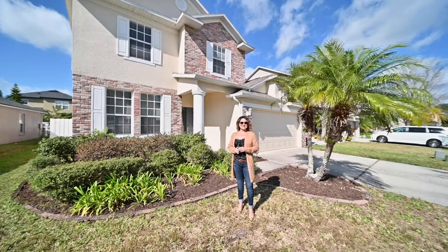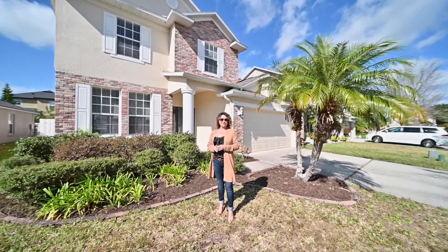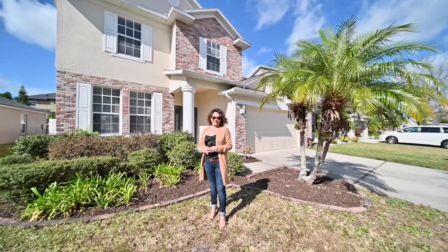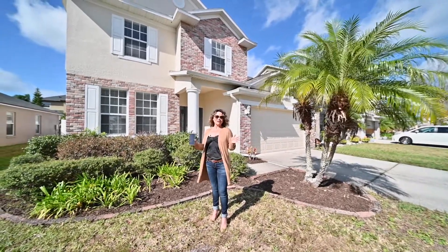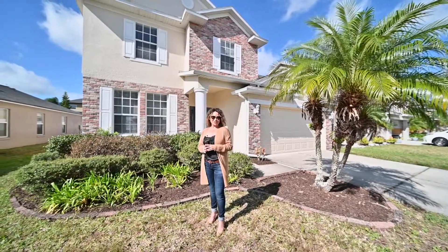Hi, welcome to Oak Crest at Tivoli Woods. This lovely three-bedroom two-and-a-half bath features a flex room upstairs and almost 2,700 square feet living area. It is also in close proximity to the community pool, tennis courts, and basketball courts.